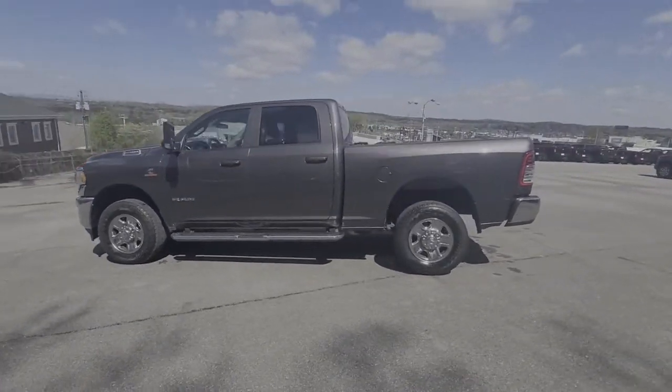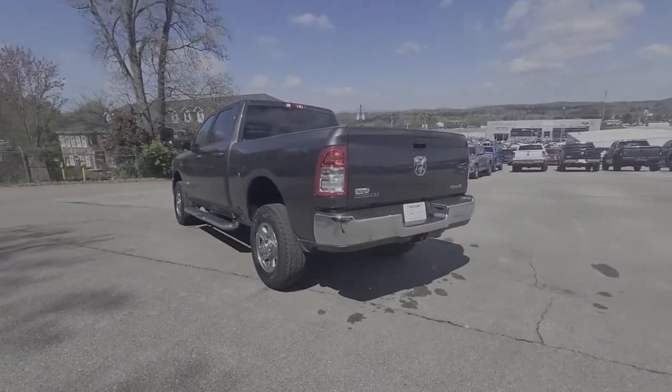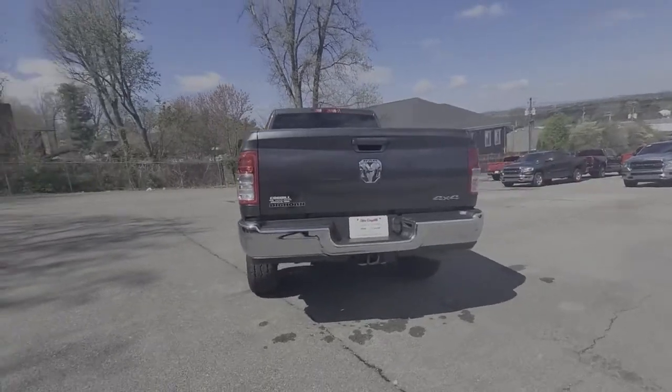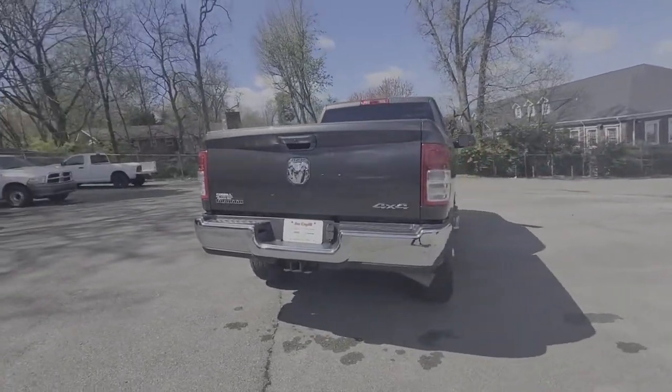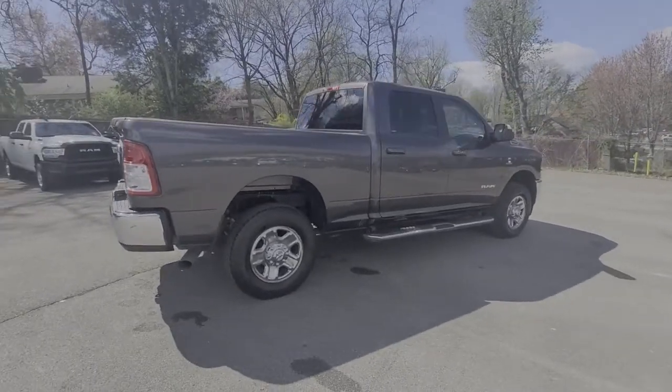These are just some of the great options this vehicle comes with: keyless entry, keyless start, 4x4, heated mirrors, iPod and MP3 input, chrome wheels, back-up camera, Bluetooth, and electronic stability control.